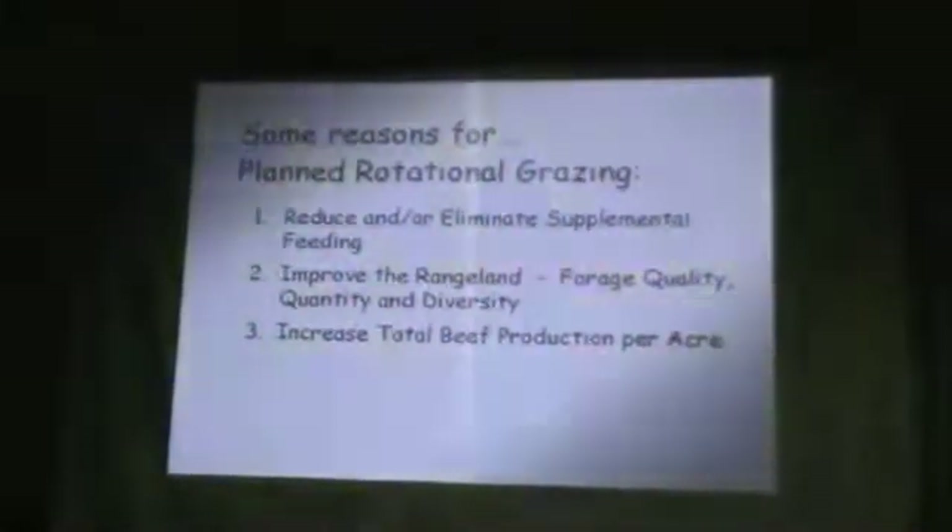We also wanted to increase total beef production per acre. I don't care how big my calves are or your calves are — this is what we need to be looking at: beef production per acre. With very simple, low-intensity management, I don't think it's at all difficult to increase beef production by 50%. It may take two or three years to get there, maybe four. And that's pretty amazing.